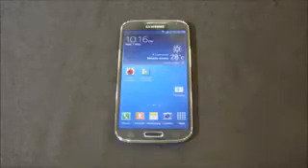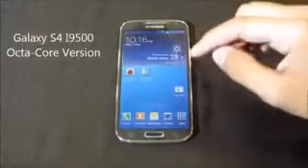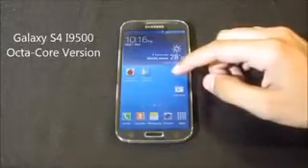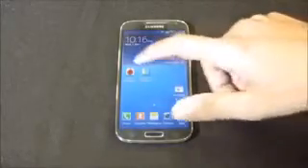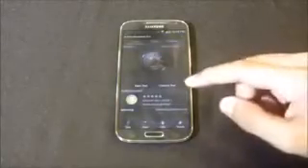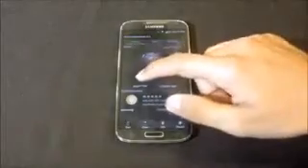In this video we are going to do some benchmark tests on the Galaxy S4. The Galaxy S4 i9500 is the octa-core version and is considered the most powerful phone of 2013. I will also be comparing the benchmark scores with the Note 2 and the HTC One X. Let's start the test.